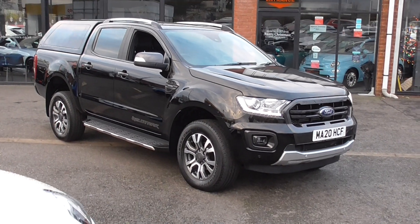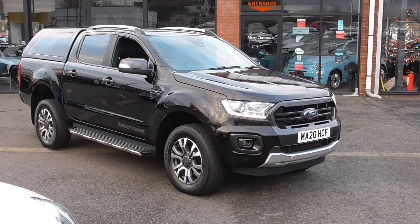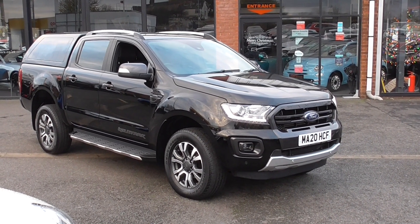Hi, welcome to Alfa Motors here in Wigan. My name's Dominic. Today I've got the pleasure of showing you around our lovely 2020 20-plate Ford Ranger Wildtrak.